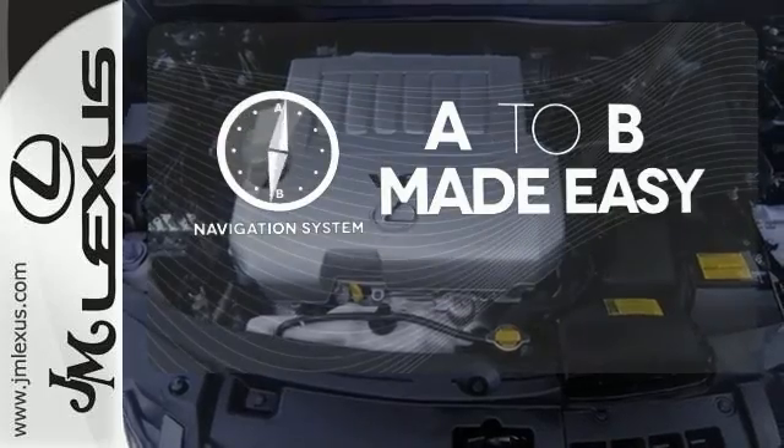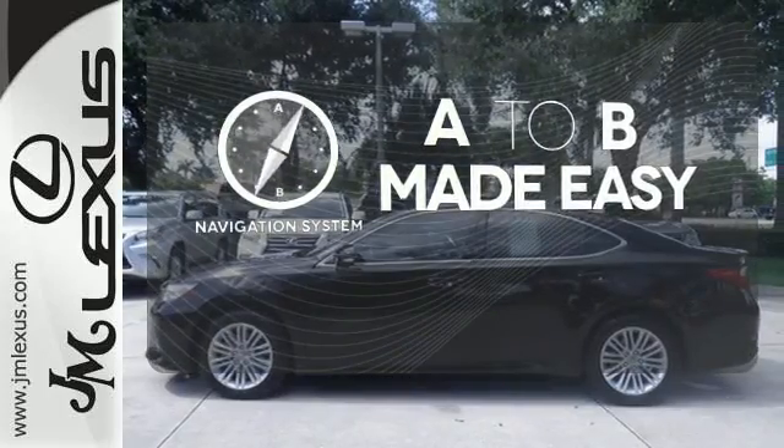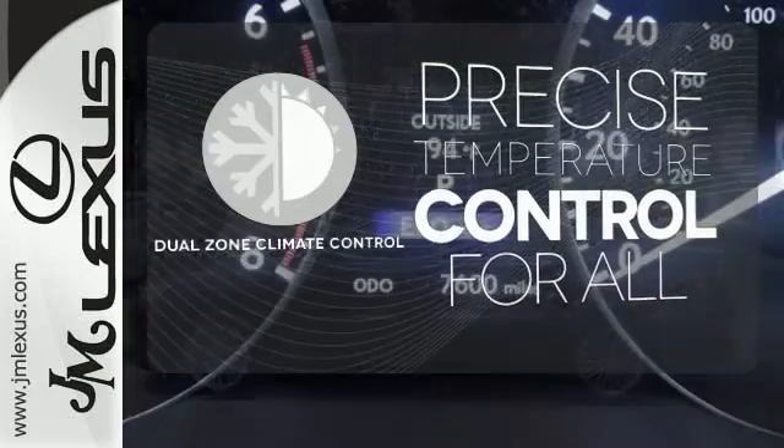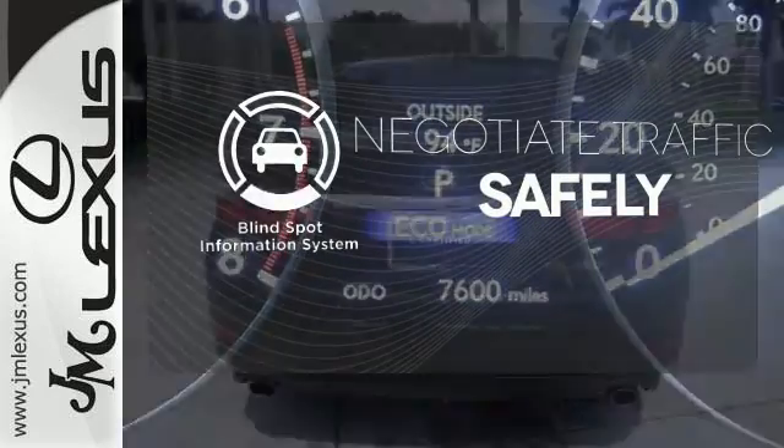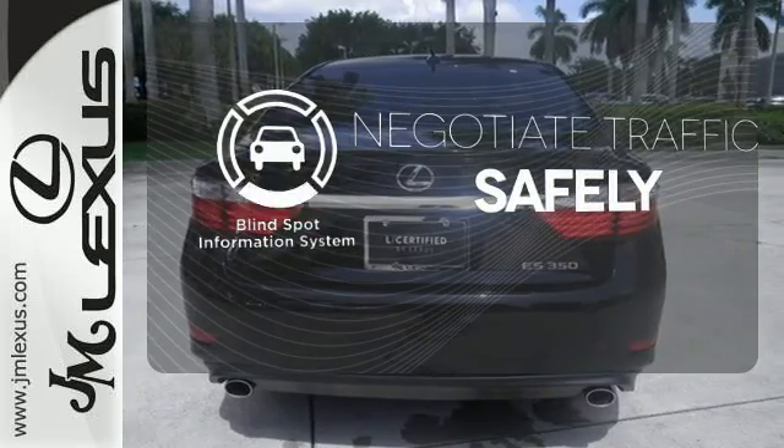Never feel lost again with the navigation system. No one will complain about the temperature with the dual-zone climate control. Safety comes from being aware of your surroundings, and for that, the blind spot indicator can't be beat.